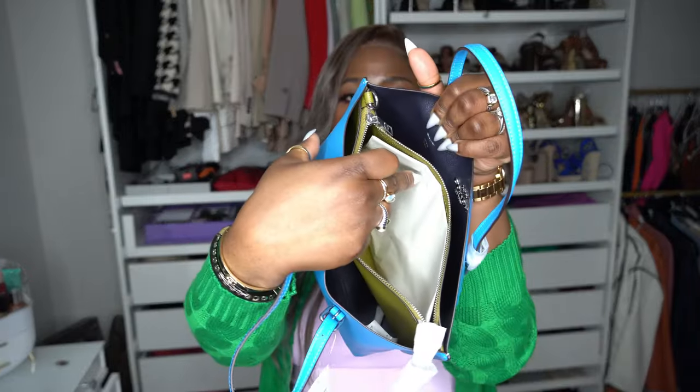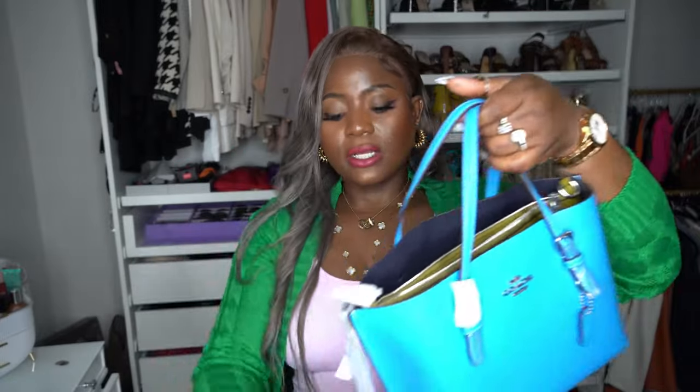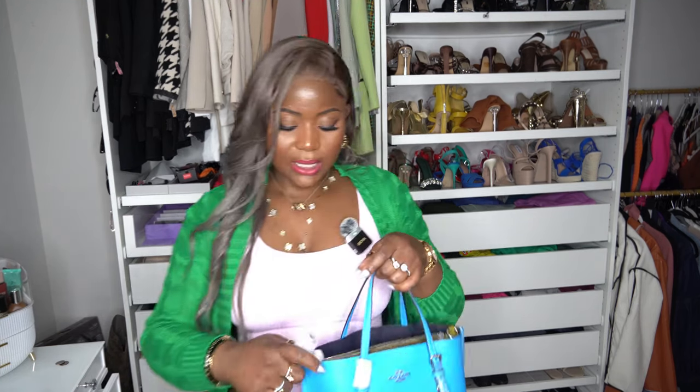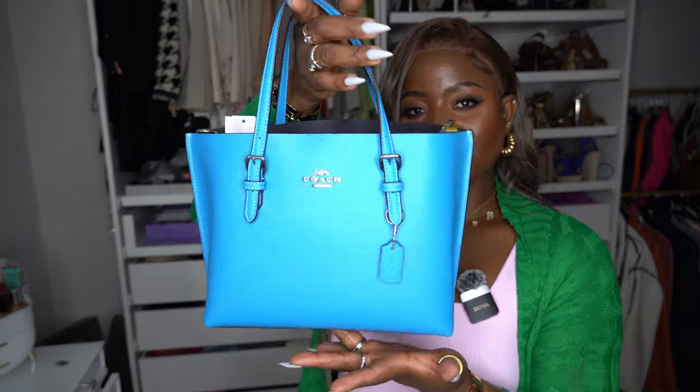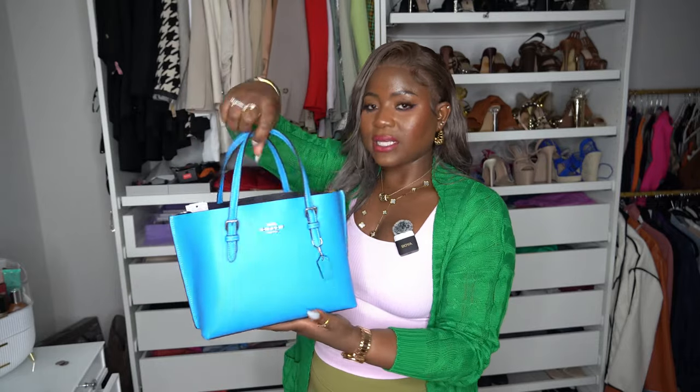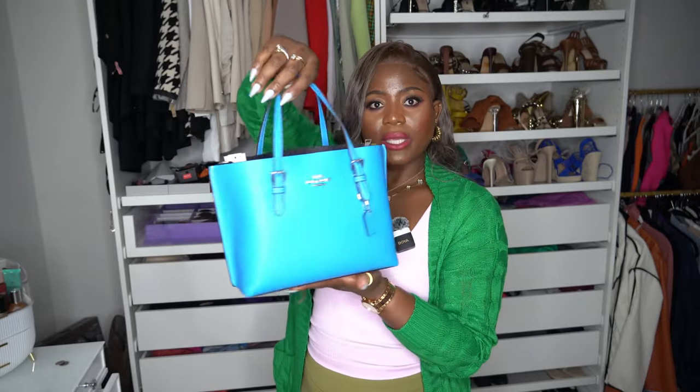It does have a zipper in the middle part where you can secure more of your stuff. It comes with a strap so you could wear it crossbody, but I would never wear it crossbody — I love just holding it like a dainty girl. It does come in black and I think it came in brown, but I just didn't have any blue bag in my closet and I wanted it. So freaking cute.